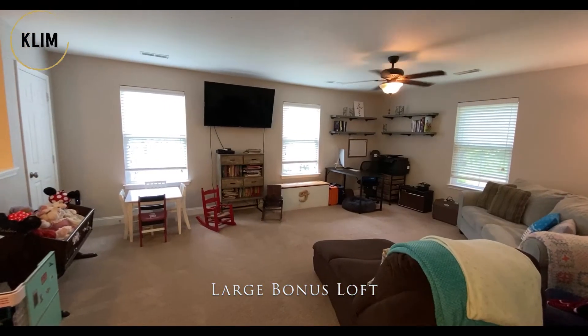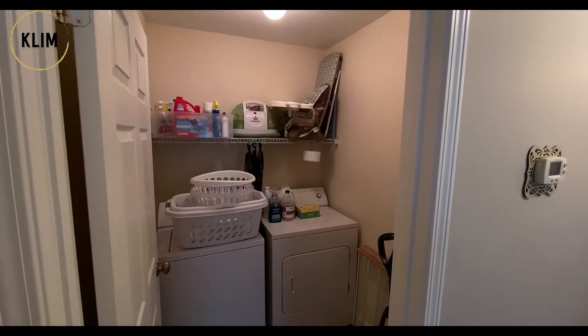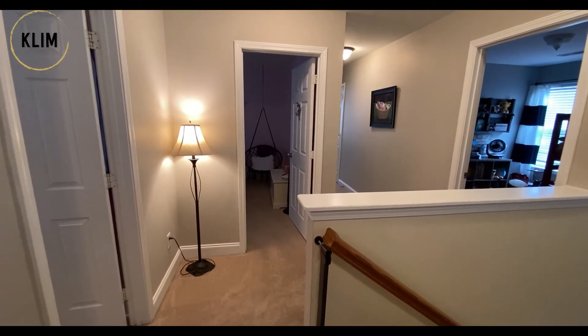As you head upstairs, you have this huge bonus room, three additional secondary bedrooms, another bathroom, the laundry room, and the master bedroom, which is great.